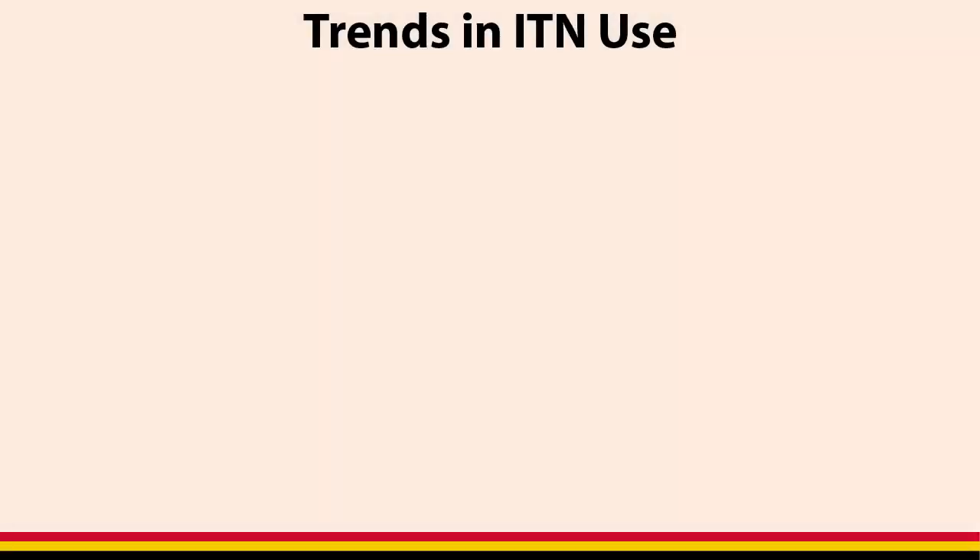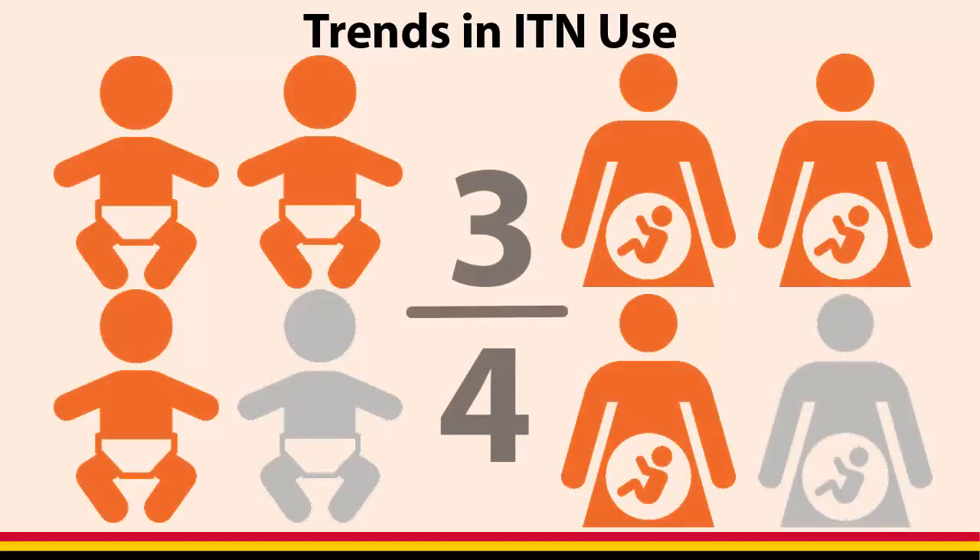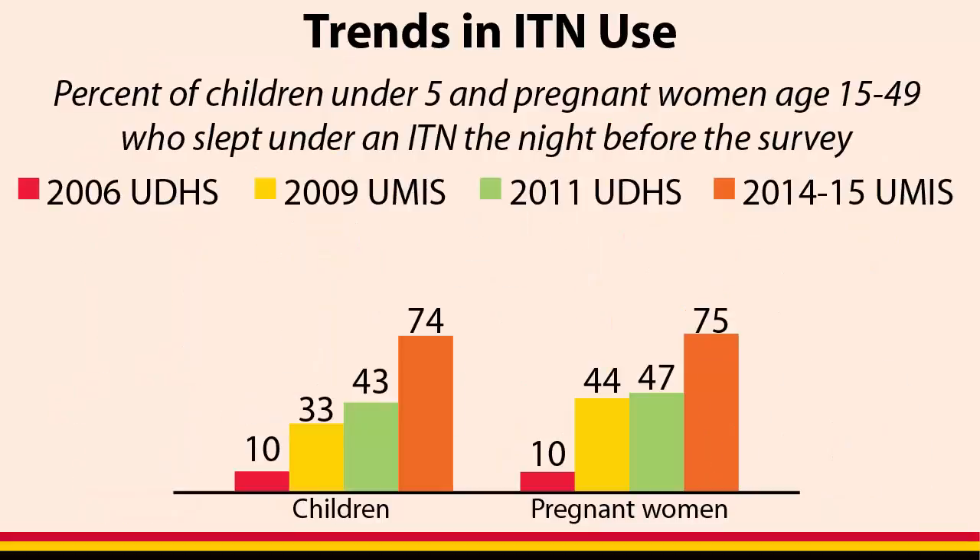Children under 5 and pregnant women are the groups most vulnerable to malaria. Currently, 3 quarters of both children under 5 and pregnant women slept under an ITN the night before the survey. Use of ITNs by both children under 5 and pregnant women has increased from 10% in 2006.